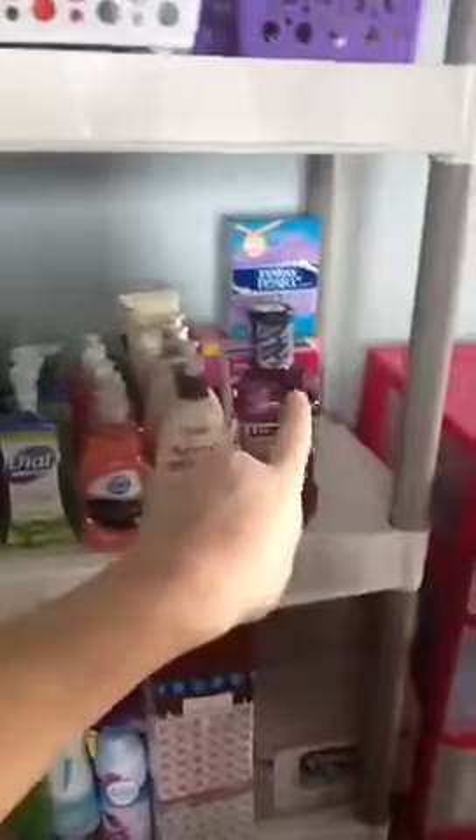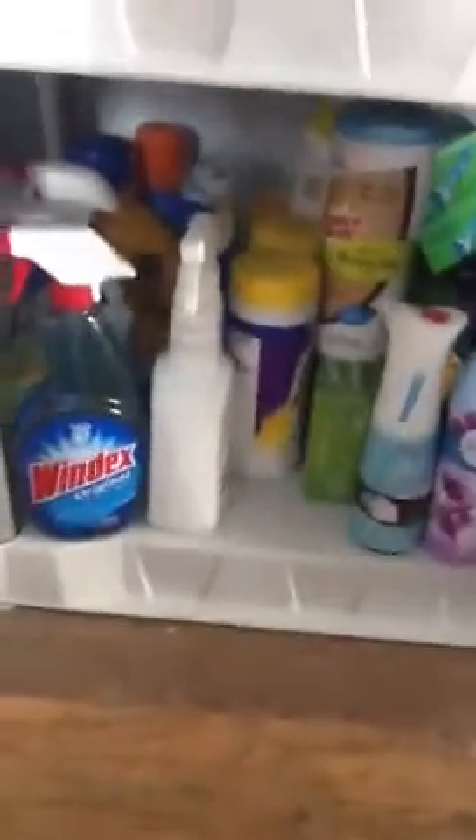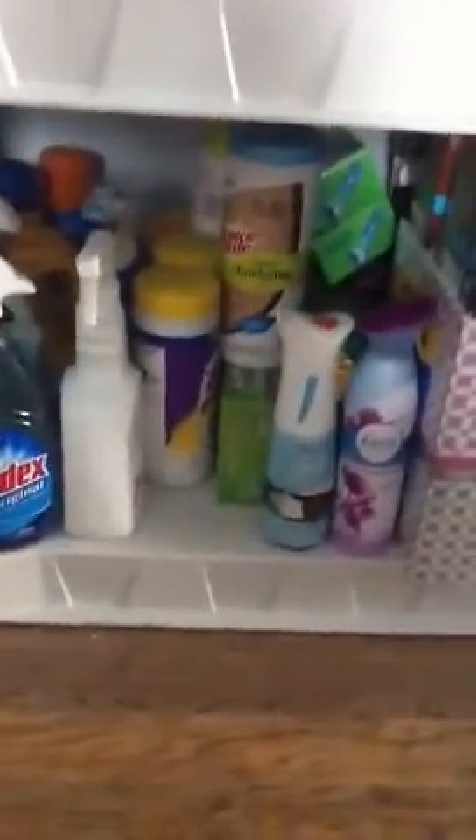I got my dish soap, Olay, some Listerine, and some tampons when they were a good deal — the Playtex deal, spend $20 get back $10. On the bottom there's a bunch of different cleaning supplies: laundry detergent in the back, Lysol wipes, Glade, Febreze, lots of tissues, hand towels, and scrubbing bubbles.